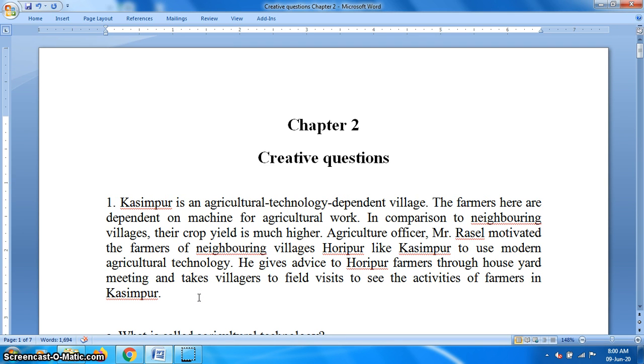In summary, there are two villages: Horipur and Kasimpur. Kasimpur is a very advanced, technology-dependent village, but Horipur is not as modern as Kasimpur. So, Russell motivated the villagers of Horipur so that they can use modern technology like Kasimpur.